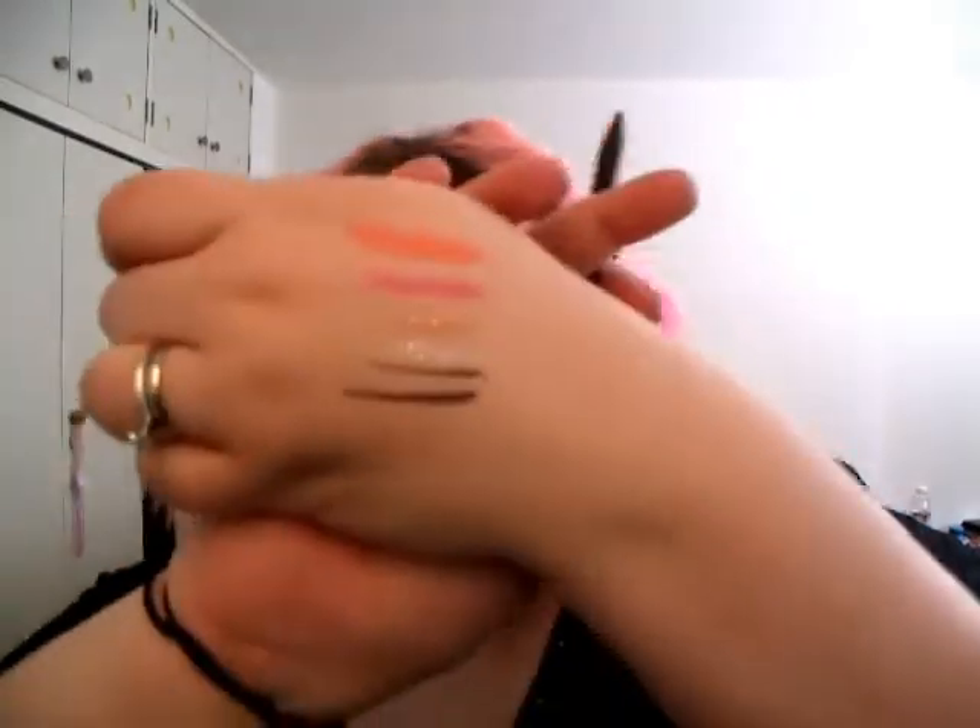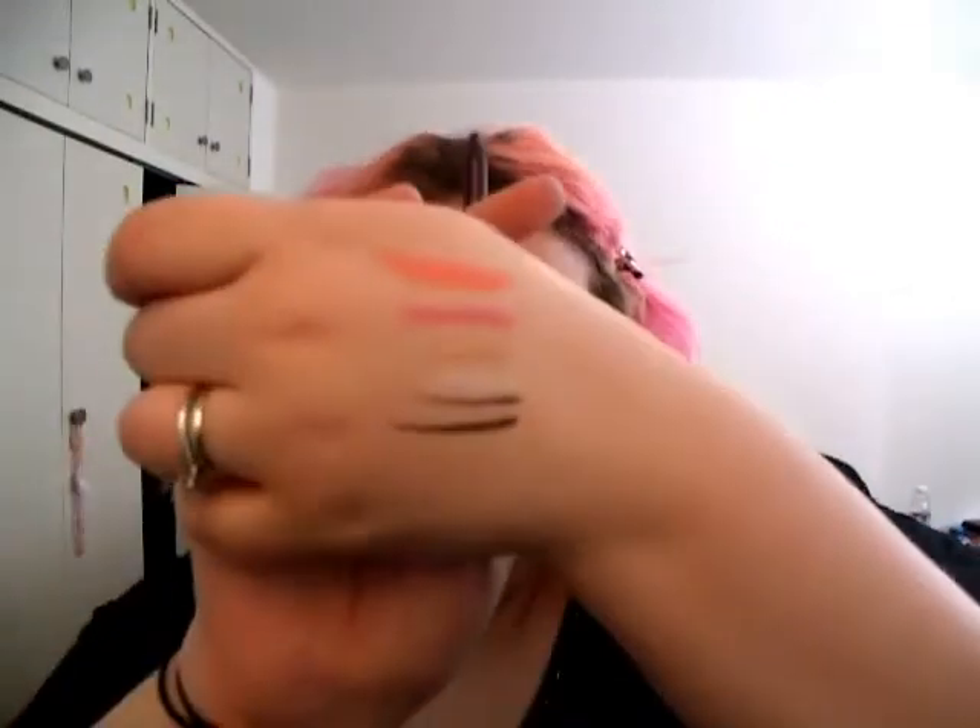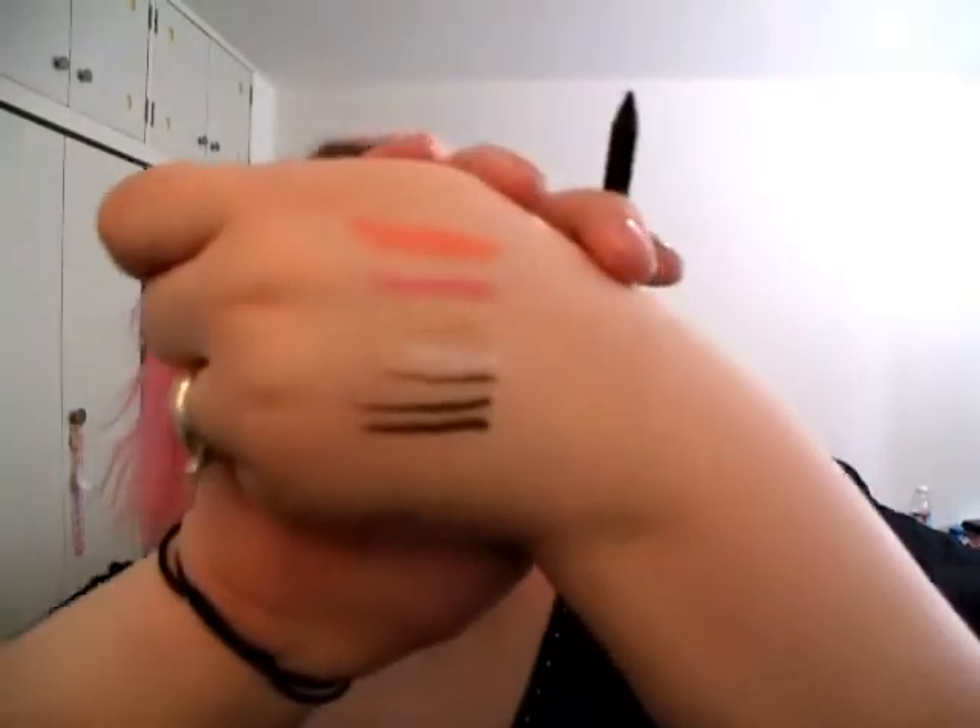I also got the Triple Threat Travel Pencil Set from Urban Decay, which has Color Demolition — a dark brownish color — Rockstar, which is a very deep purple, almost black, and then Zero, which is just black.